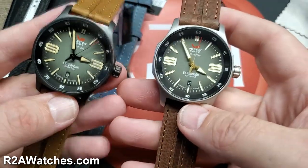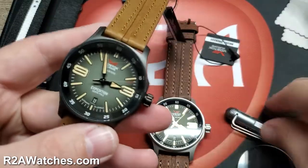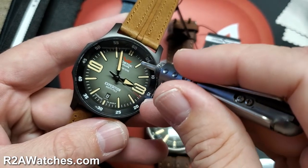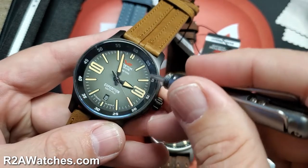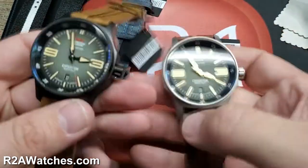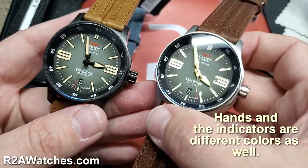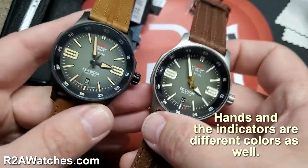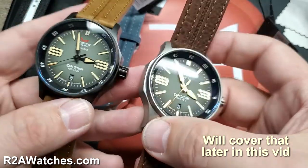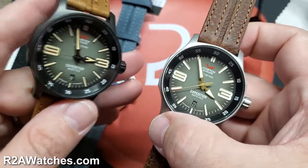These both have the same exact dial color configuration. The color is lighter in the center and gets darker as it moves out to the edge, becoming almost black or a deep charcoal on the chapter ring. The PVD black really darkens the overall look — this is a much brighter looking watch than the black PVD version. Sometimes PVD black doesn't have that big of a change, but in this case it really does make it a much darker, more stealthy looking watch.